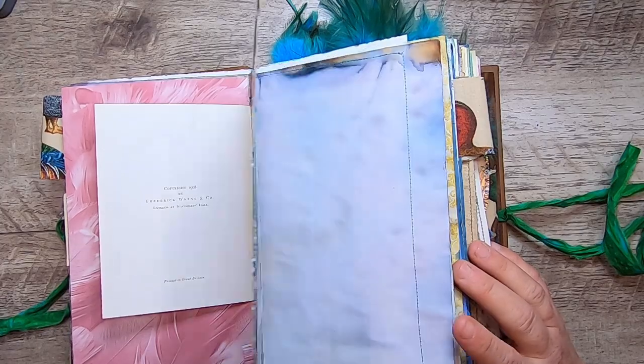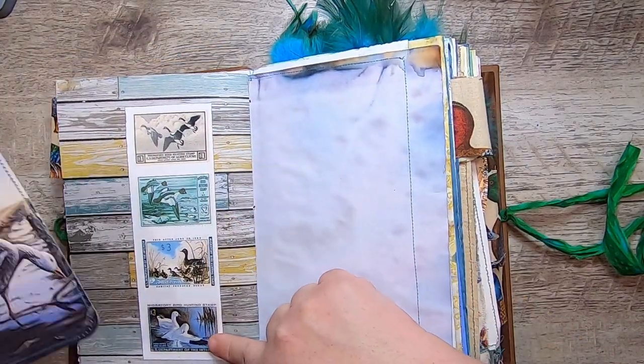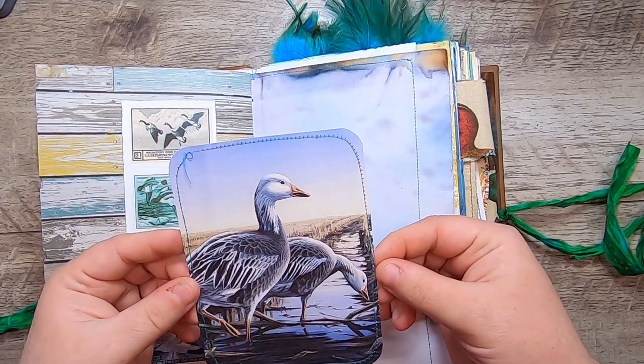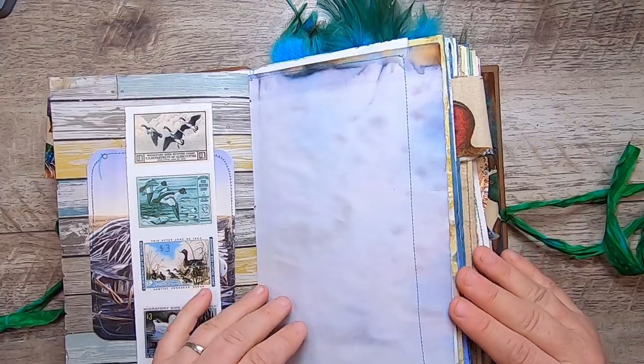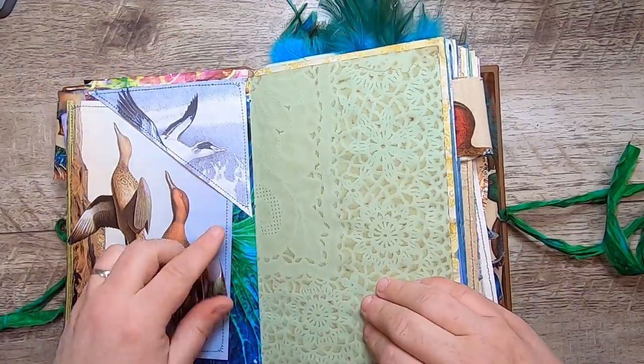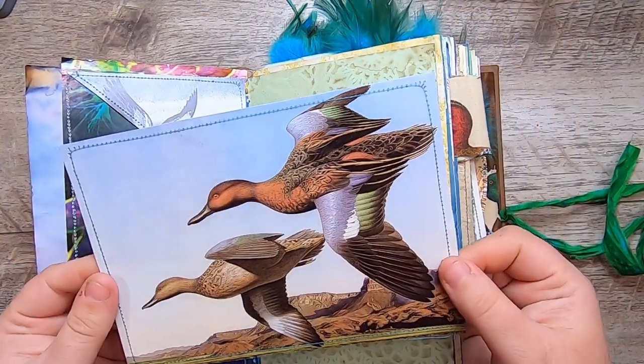Another of those wood pages, and then I've made a belly band with the duck stamps and a little journal card of these ducks, inside cabbage-dyed paper and a little upper tuck pocket.